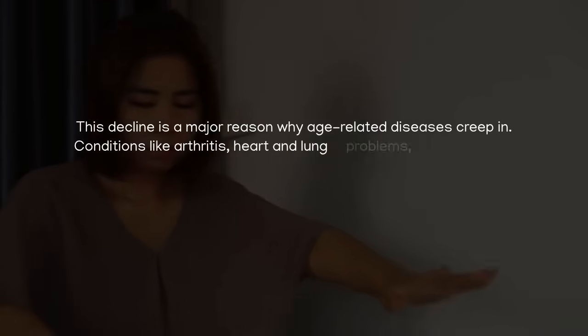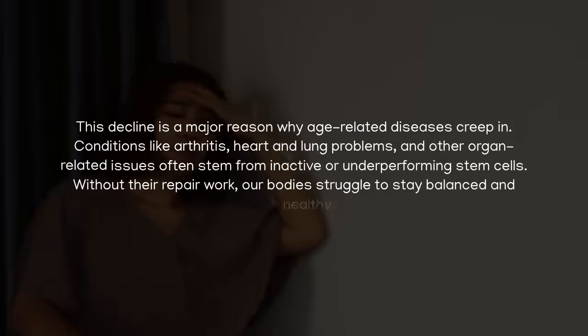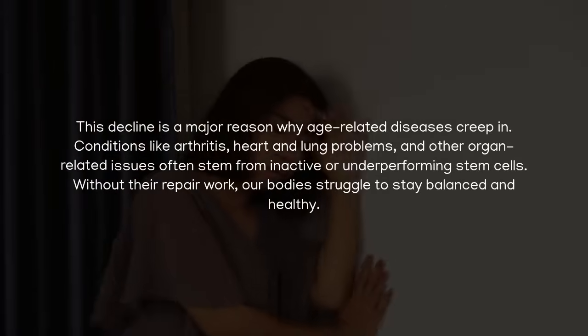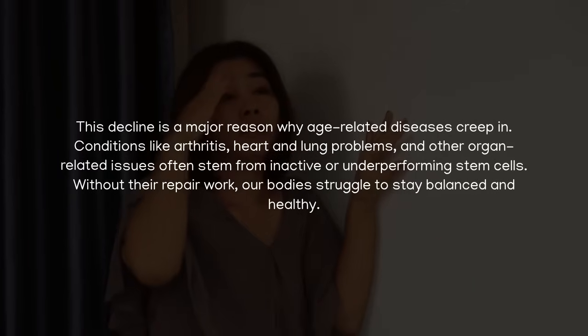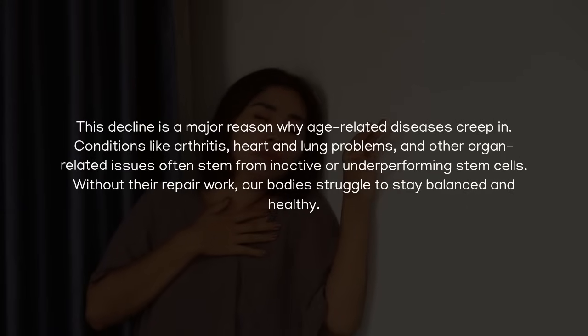This decline is a major reason why age-related diseases creep in. Conditions like arthritis, heart and lung problems, and other organ-related issues often stem from inactive or underperforming stem cells. Without their repair work, our bodies struggle to stay balanced and healthy.